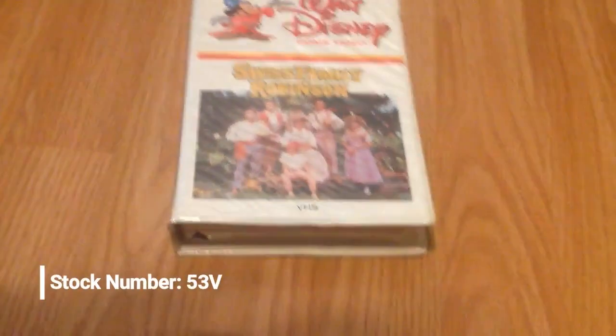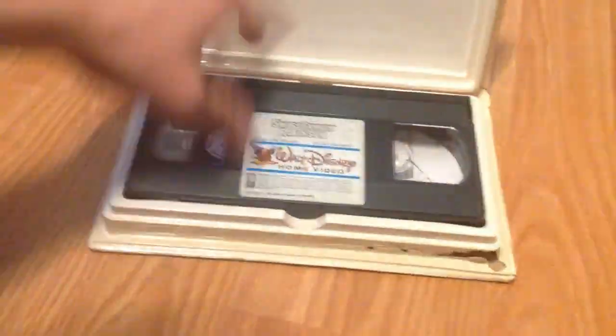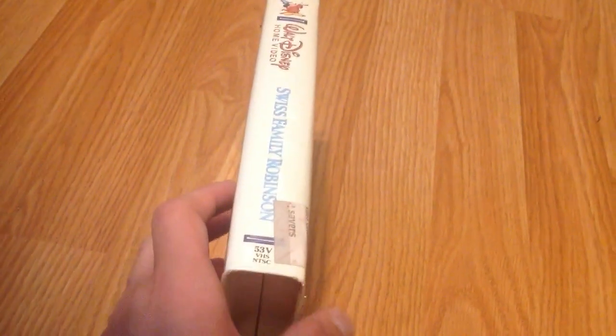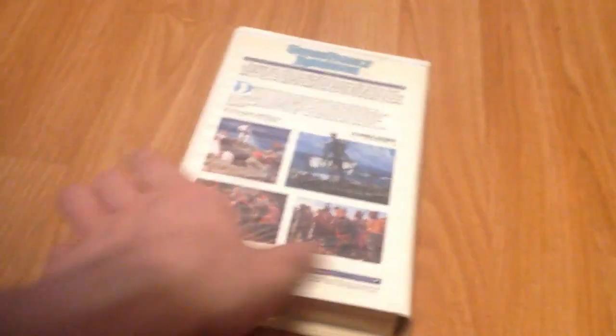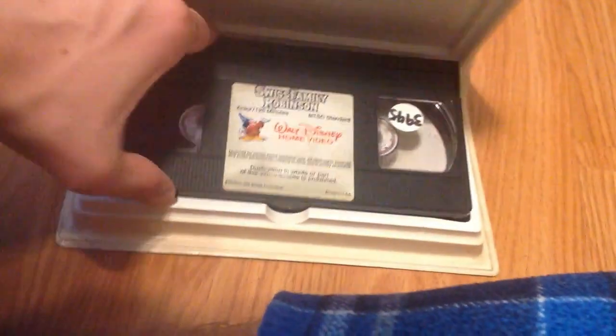And then you got Swiss Family Robinson from 1988. This is a reprint copy, and I don't know why it's got that line there. Anyways, I have it. No print date. Also got Swiss Family Robinson again from 1986, but the tape is reprinted. 1988 pressing. No print date.